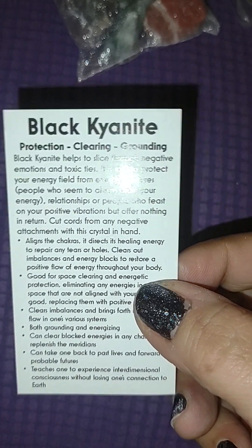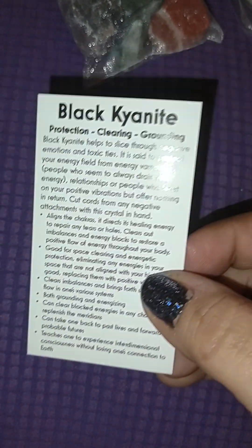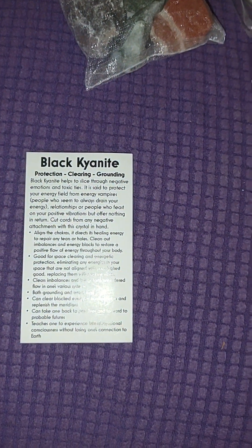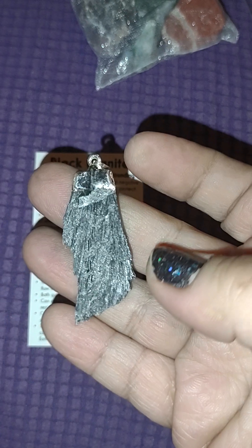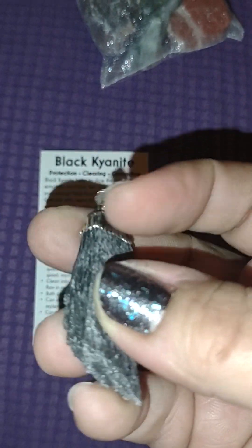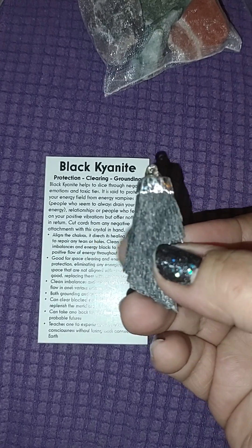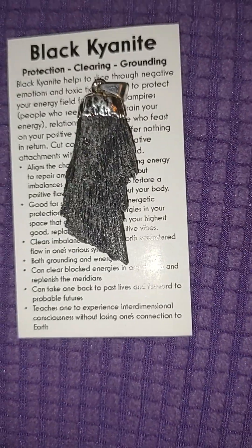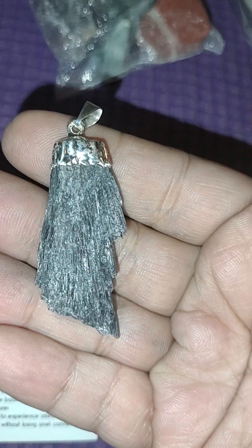I did get a piece of jewelry — I got a black kyanite pendant. In the last shipment I got black kyanite pieces like blades, but they were loose and smaller. This is a bigger piece and I love it because it just reminds me of a besom, the bottom of the besom — like a little witch's broom. It is sterling silver, the cap. It's a very nice piece. Black kyanite is great for protection, clearing, and grounding. I cannot be happier.